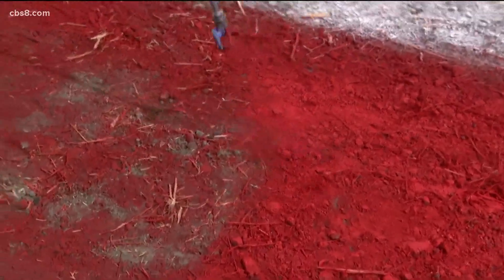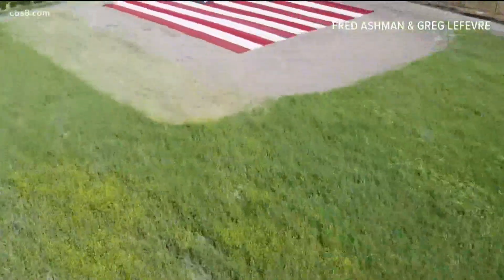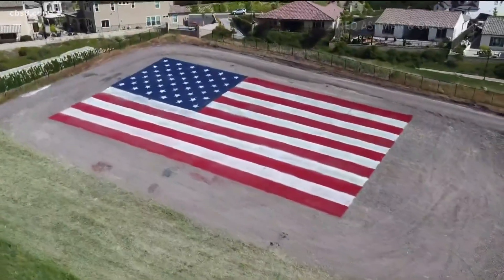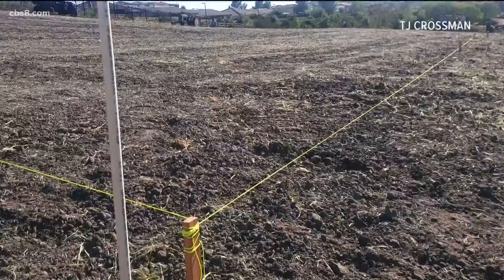I think people needed something positive in their lives right about now. What better way to say this is America than red, white and blue. The land that used to be covered in weeds and wheat had to be scraped down to nothing to start all over. We do need something like this to get us together.